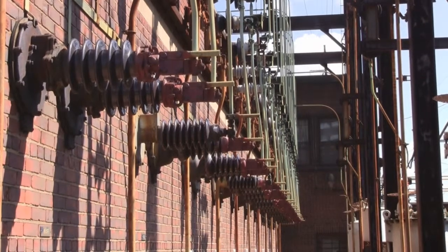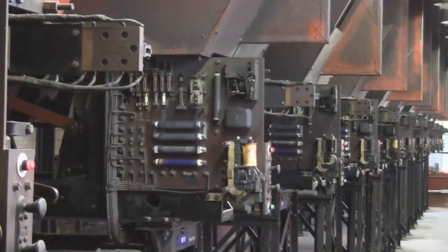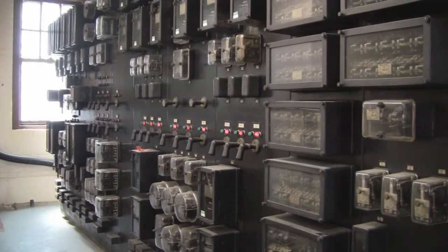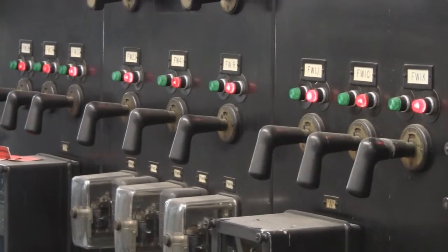Our whole operating philosophy is to return service as quickly as possible, and then go back and make repairs and put things back to normal. As the substation aged, the first problem we had is some of the manufacturers of this equipment went out of business. Additionally, the age of this system — they're mechanical devices — so they wear down after time. We have been very diligent about maintaining this equipment, and I think we've done a pretty good job considering it's been 80 years and it's still in service, but eventually everything needs to be replaced.